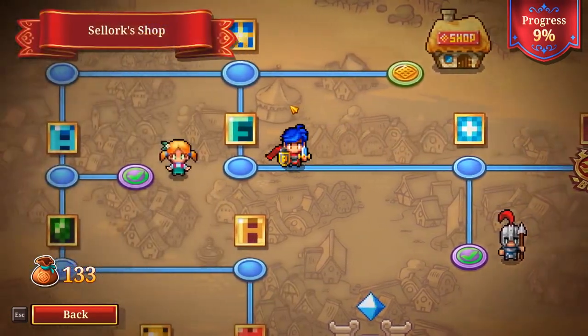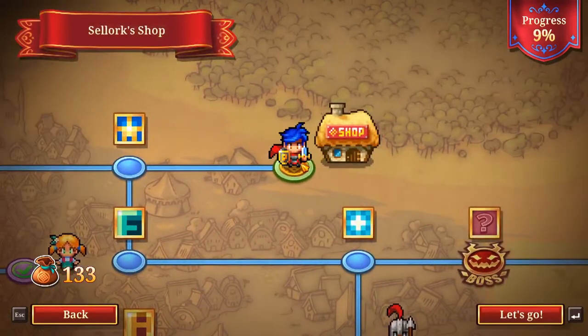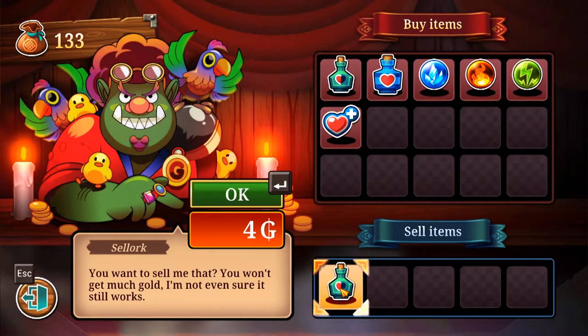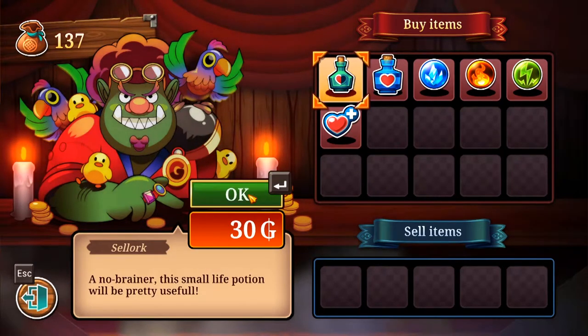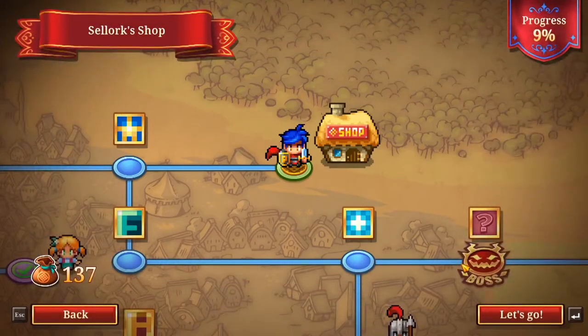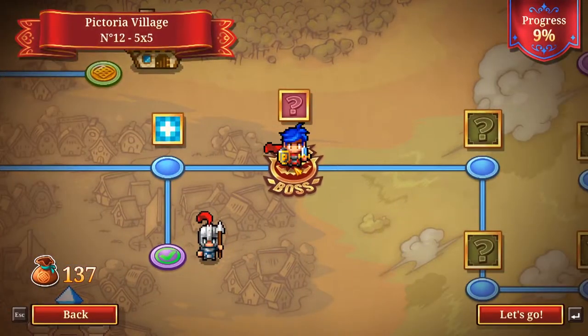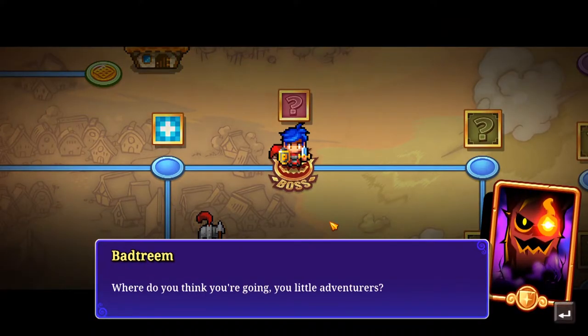Wait — the orc shop! Hello, you have things for me? A free potion — sweet, thank you! I didn't want to sell that but okay.